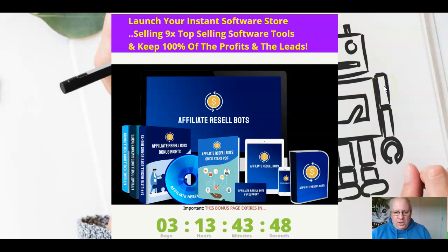In this review video, I'm going to go through this latest release in the Affiliate Bots series. What this one actually does is create a store for you that's preloaded with nine great top-selling softwares that you can sell as your own products from day one. These nine products were all JVZoo bestsellers when they were launched, and you're being given complete resale rights to them — hence the name Resell Bots. You'll be able to sell these as if they were your own products and keep 100% of the profits.